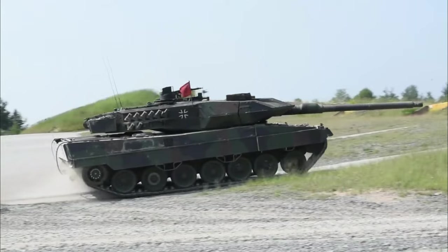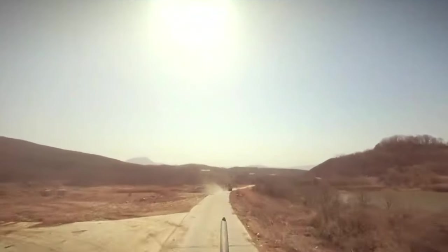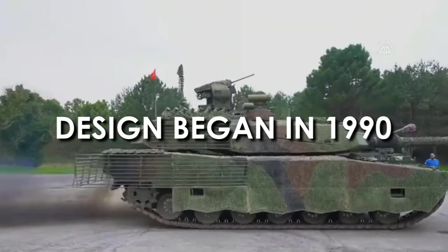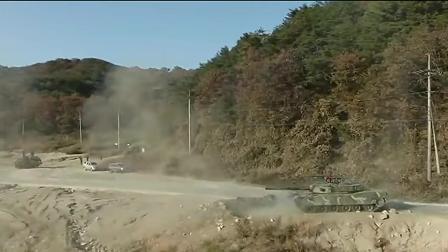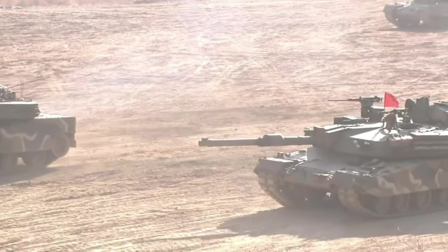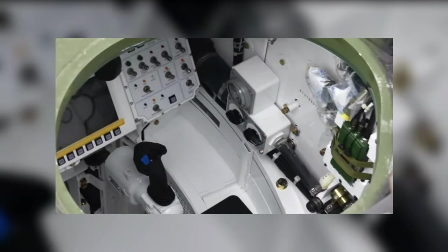Number 1: the South Korean K2 Black Panther. The K2 Black Panther is the world's most expensive tank according to Guinness World Records, costing 8.5 million dollars per unit. Design began in the 1990s, mass production started in 2013, and the first K2s were deployed with the South Korean armed forces in July 2014. The K2 is powered by a license-built MTU MB 883 Ka 501 diesel engine developing 1,500 horsepower, plus an auxiliary gas turbine power unit developing 400 horsepower that powers onboard systems when the main engine is off.